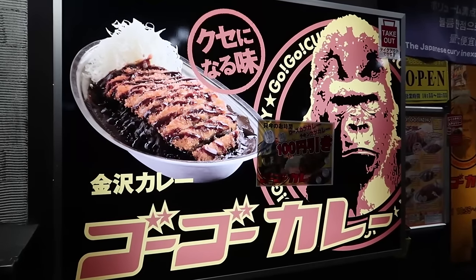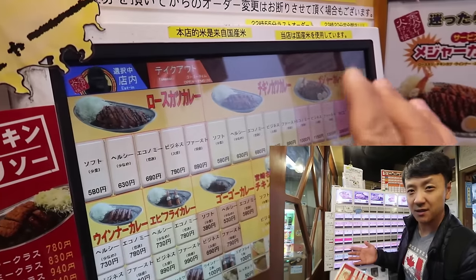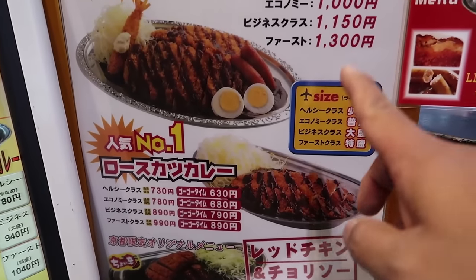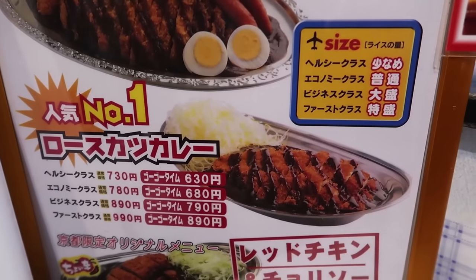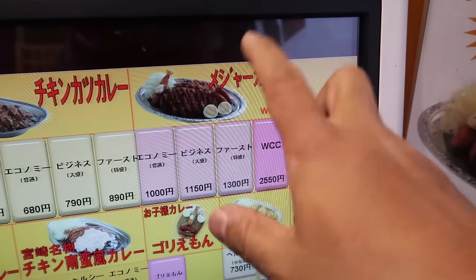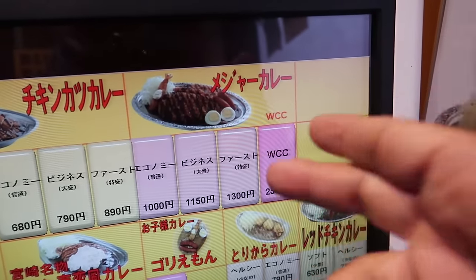I'm here at Gogo Curry in the Sanjo area and this big gorilla of a place is going to be my first Japanese curry experience. Just like the ramen places, there's a machine right at the entrance of the restaurant where you order all your curry. I'm going for their number one item, pork katsu curry — extra large size. Actually, just changed my mind. They told me this is a combination of pork and chicken, extra large — going for this one.